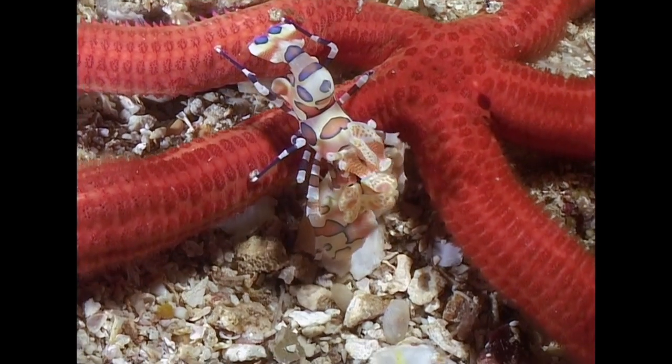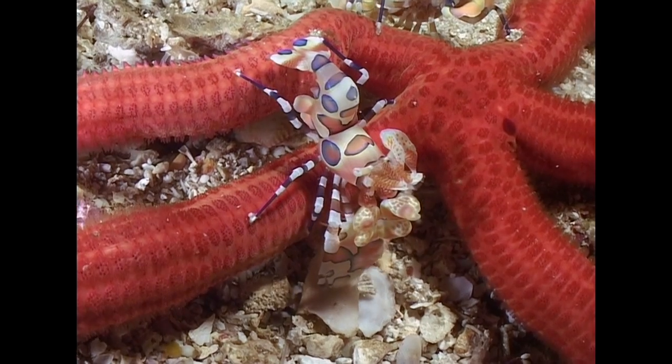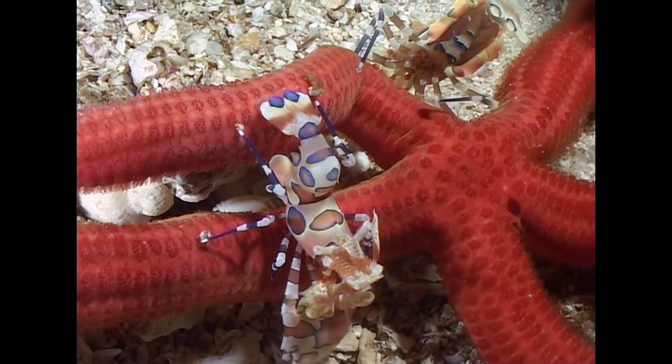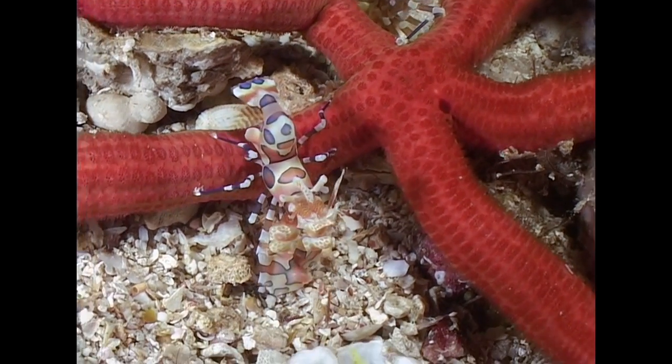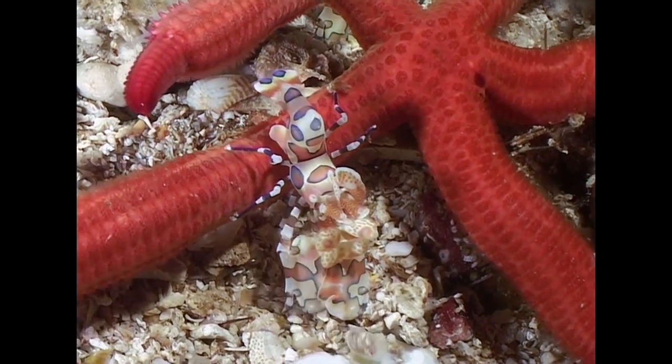They must be decisive, however, because the sea star will reattach its legs given a chance. The sea star can also regenerate its legs, so the shrimps leave the central disk that contains its vital organs, so that they have a chance to feed on the same individual again in the future.